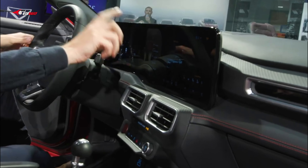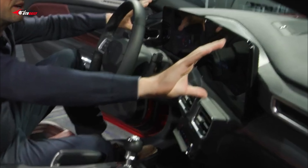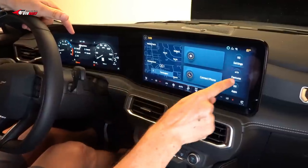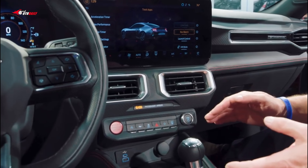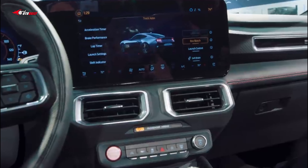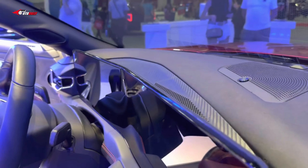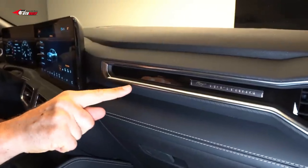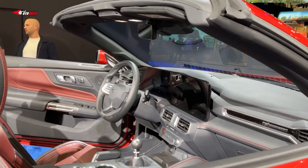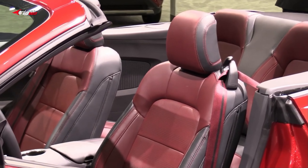The driver gets a 12.4-inch digital cluster imbued with graphics and interactions courtesy of the Unreal Engine 3D that's responsible for cutting-edge video games. This means passengers can adjust settings by simply swiping and rotating the on-screen graphic of the car, and it can overflow from the information cluster into a 13.2-inch center stack display that houses the infotainment setup. Powered by Sync Force software, the infotainment setup includes Amazon Alexa, Android Auto, and Apple CarPlay.